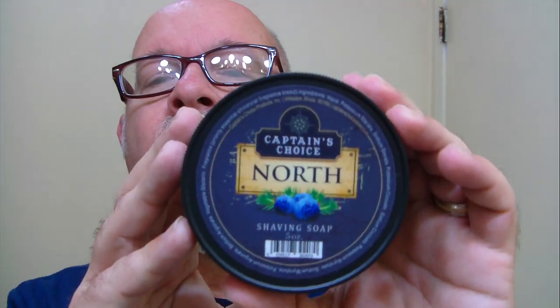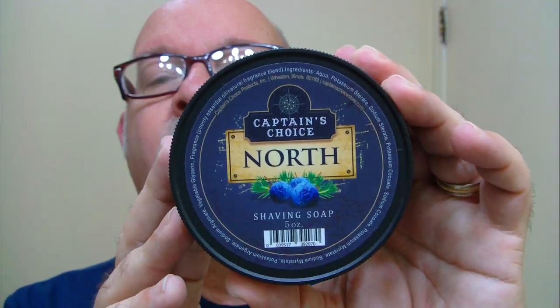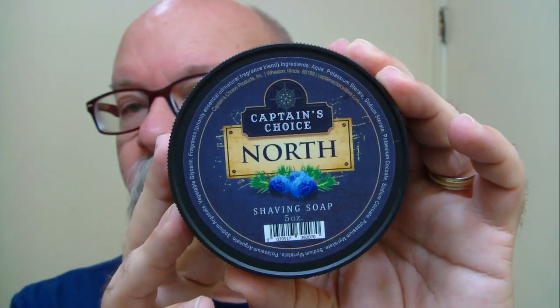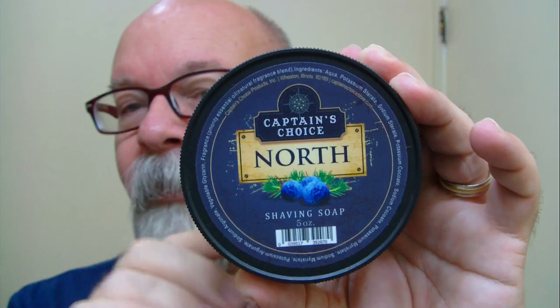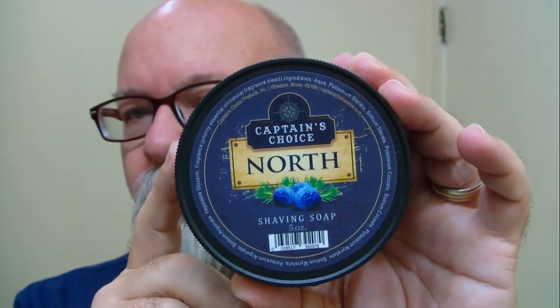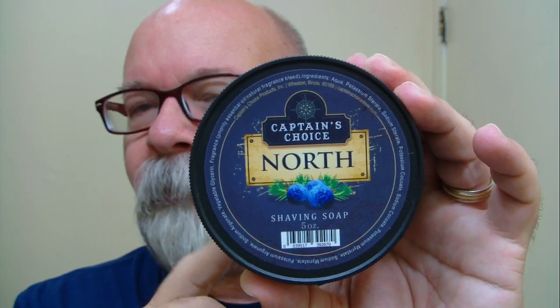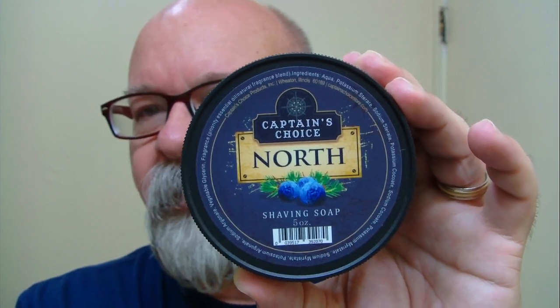Good morning folks. This morning's soap is from Captain's Choice. The name of this one is North. This one is going to be discontinued — he's already sold out of the soap in this particular scent. But the shaving cream and aftershave in this scent are still available.